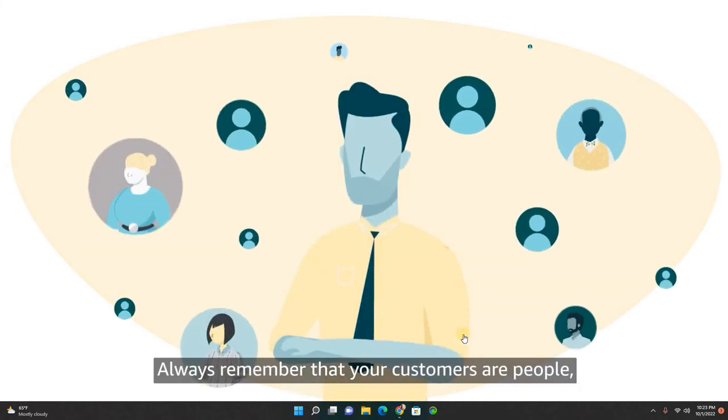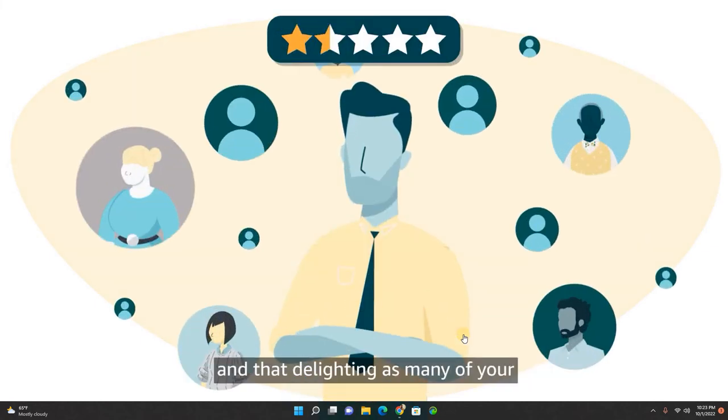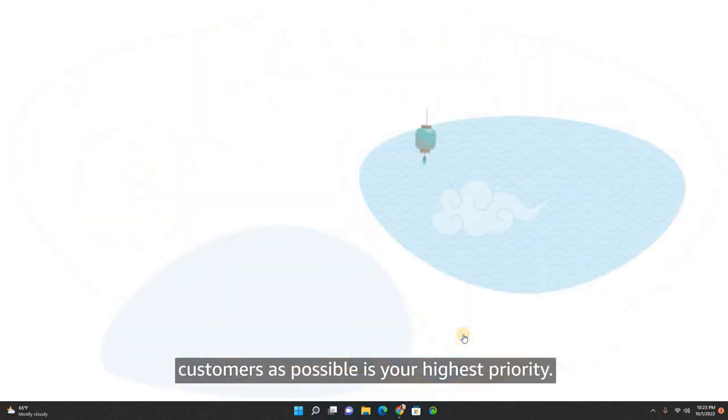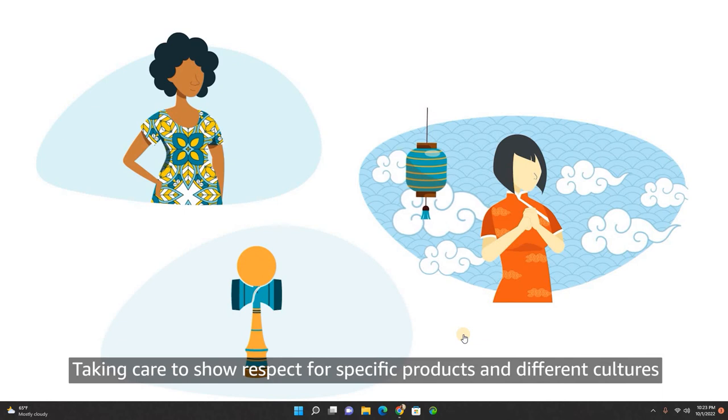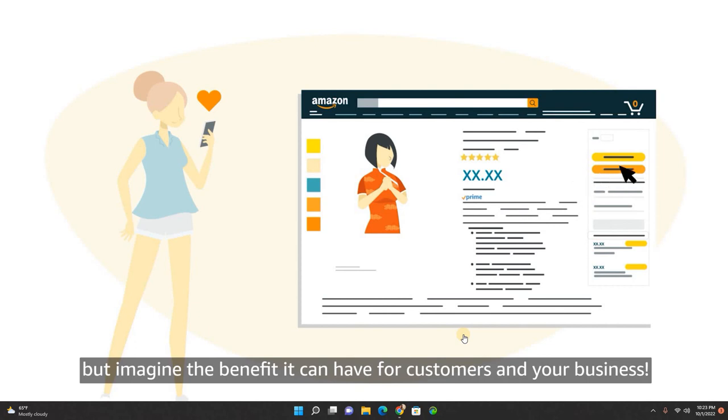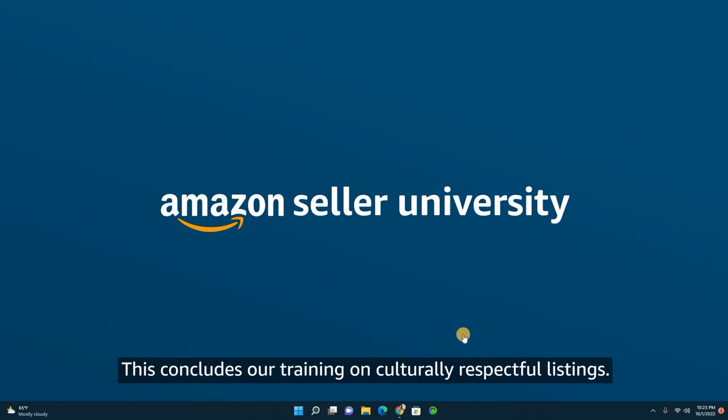Always remember that your customers are people and that delighting as many of your customers as possible is your highest priority. Taking care to show respect for specific products and different cultures may mean doing a little extra work, but imagine the benefit it can have for customers and your business. This concludes our training on culturally respectful listings. Thank you.